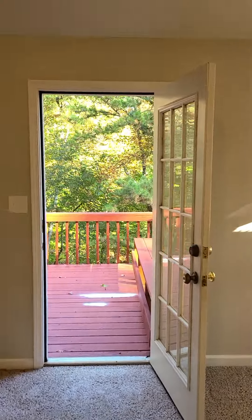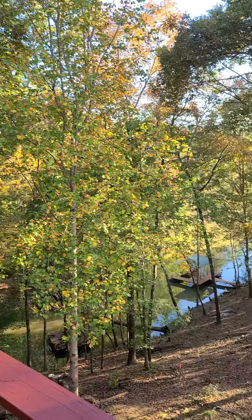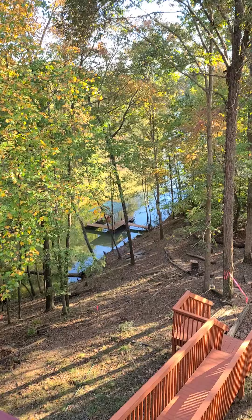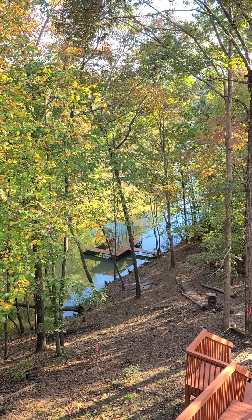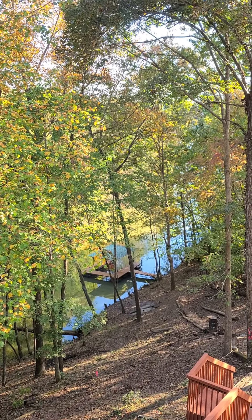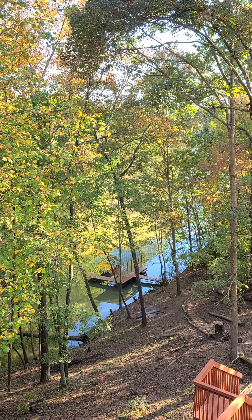When we walk out to the deck you can look down and see the dock right there. It's got nice deep water, it's about 12 feet right now. So give us a call and let us know if you'd like to take advantage of seeing this cute little house on the lake for $3.99 before it's gone. Thank you!